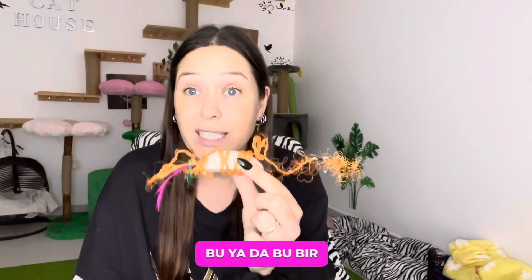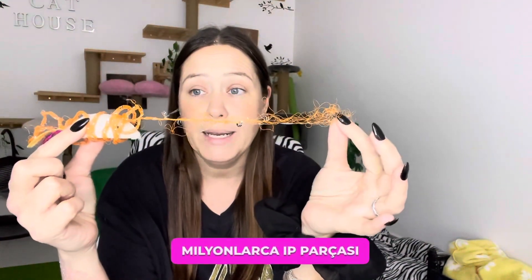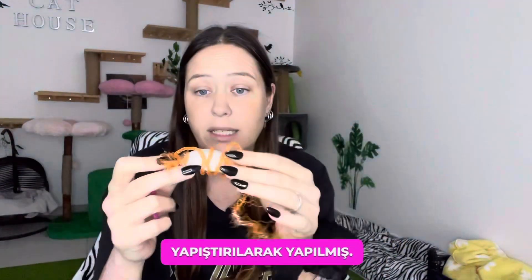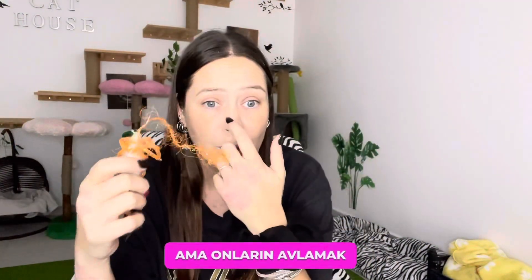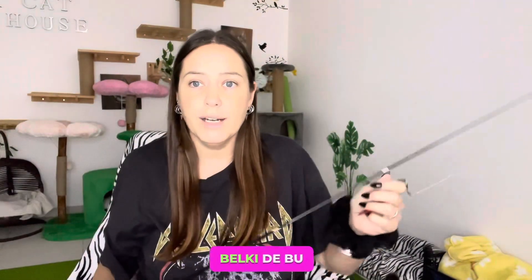I wanted to show you an example of something that happens when you buy toys for your cats. This is — or was — a mouse. These mice are made from millions of pieces of string wrapped around with glue on a piece of plastic. Thankfully my cats don't eat this, but it looks like they've tried. These are really dangerous and I won't be buying these anymore.